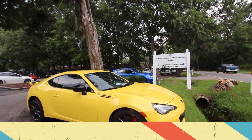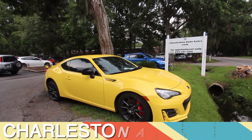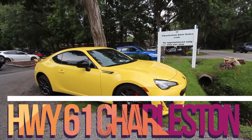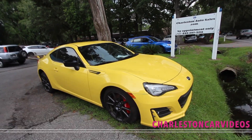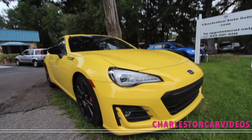What's up everybody? Today we're here at CharlestonAutoSales.com. We're going to be taking a look at the 2017 Subaru BRZ Limited. This one here is pretty well equipped. If you're looking for one that's fully loaded with a lot of great features, this is it right here. I'm really liking the yellow.